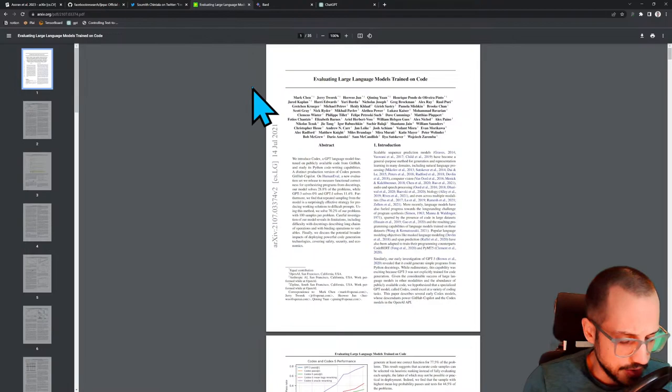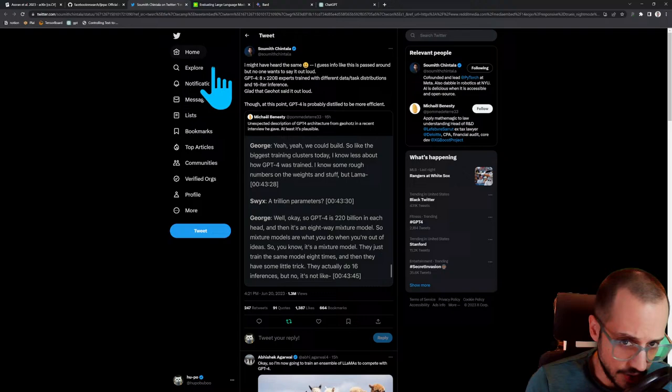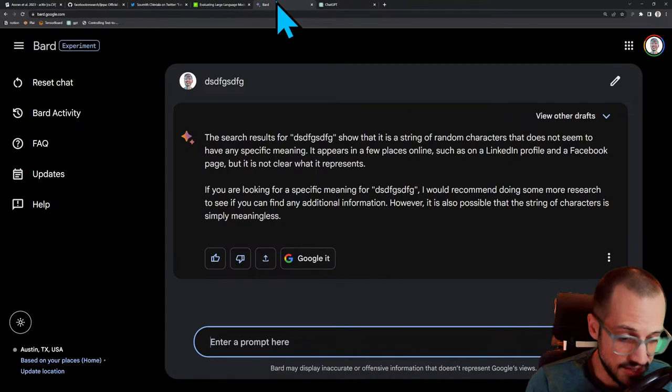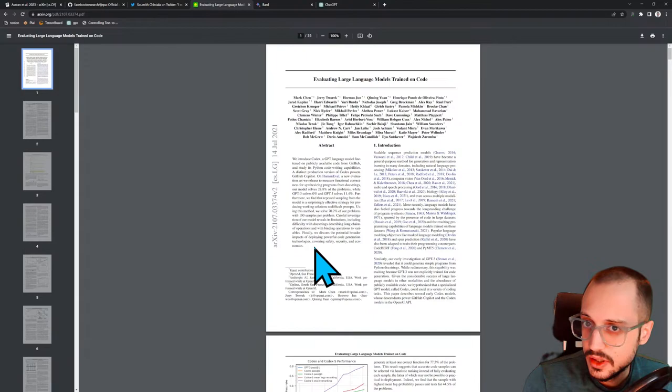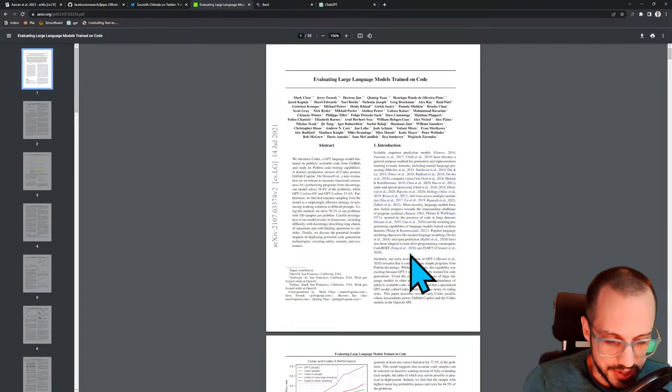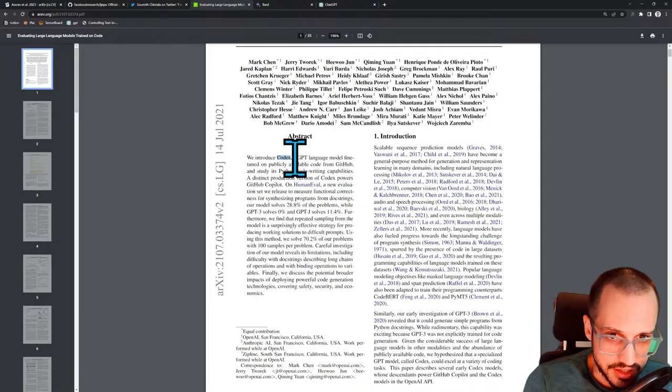So that's the other kind of piece of evidence. First piece of evidence: it's very popular on Kaggle. Second piece of evidence: it makes sense given the narrative that they have around the inference cost. And then the third piece of evidence that I have to support this claim, which is groundbreaking if it's true, is that if you actually go into this paper — we're uncovering the GPT-4 conspiracy theory here — if you actually go into the 2021 paper for Codex, this is an OpenAI paper with Ilya on here.